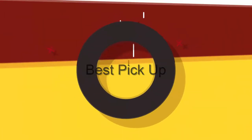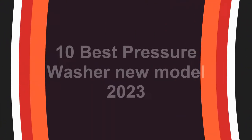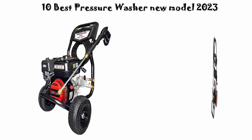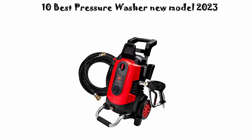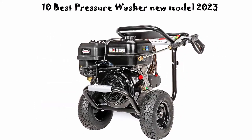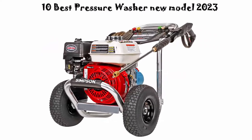Welcome to Best Pickup. We are going to check out the top 10 best pressure washers in current time. This list is based on my personal opinion, and I try to list them based on their price, quality, durability, and more. If you want to see their price and find out more information about these pressure washers, you can check out the link down in the description and comment section below.